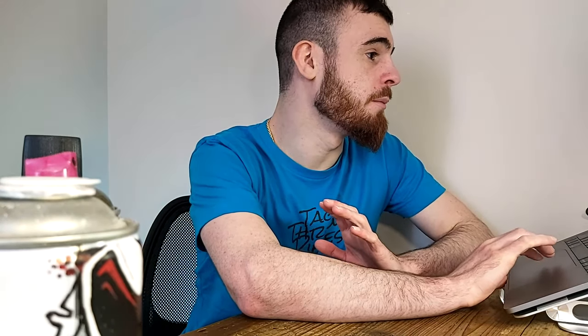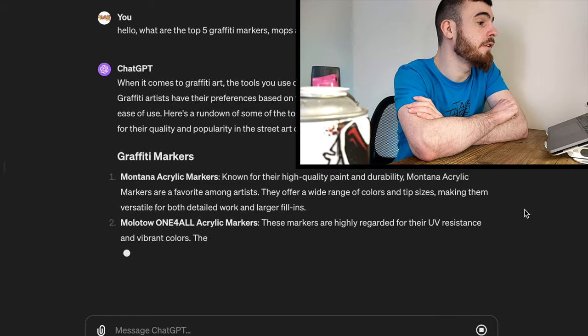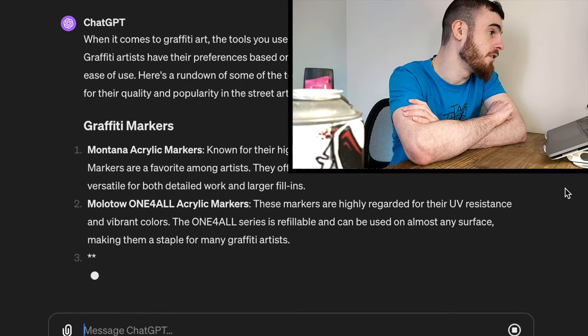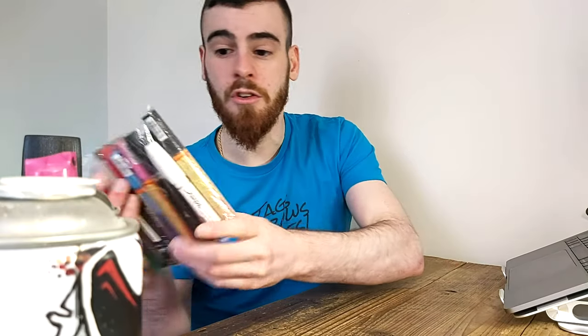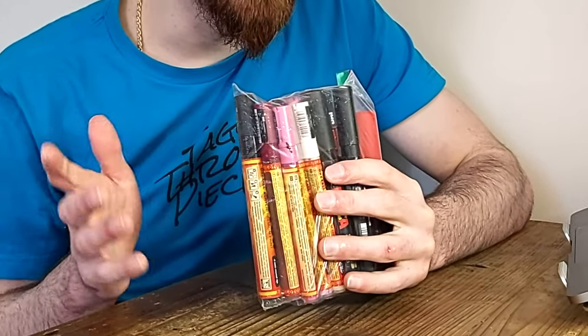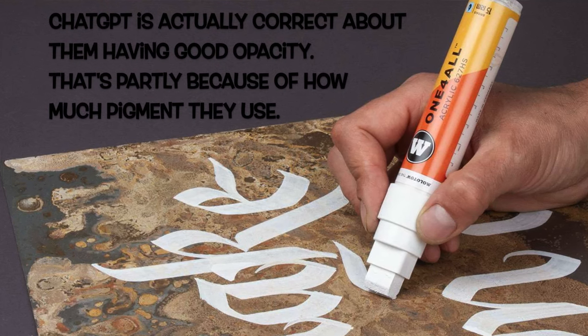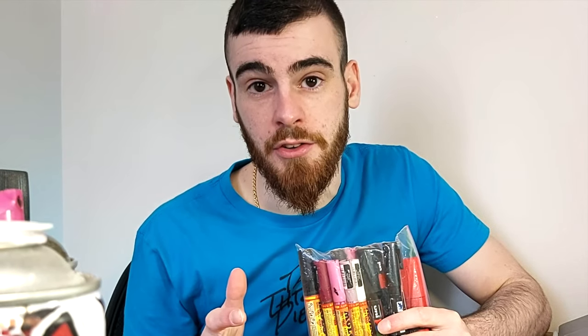The second one it chose is the Molotow One4All acrylic markers. It says these markers are highly regarded for their UV resistance and vibrant colors. The One4All series is refillable and can be used on almost any surface, making them a staple for many graffiti artists. I used One4All markers almost exclusively for all my canvas work for years. I sort of stopped using them as exclusively because I found their valve systems to have a little bit of issues occasionally, due to the heavy pigmentation of Molotow paint. That said, I think that's actually a great choice and perfectly arguable for a top graffiti marker.